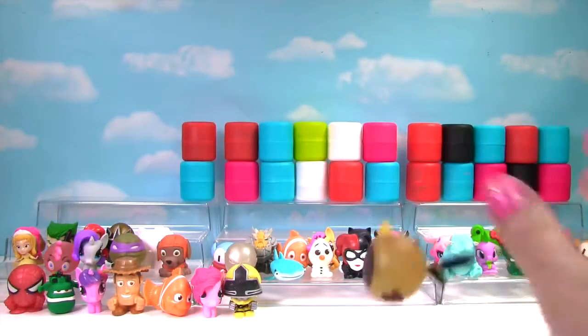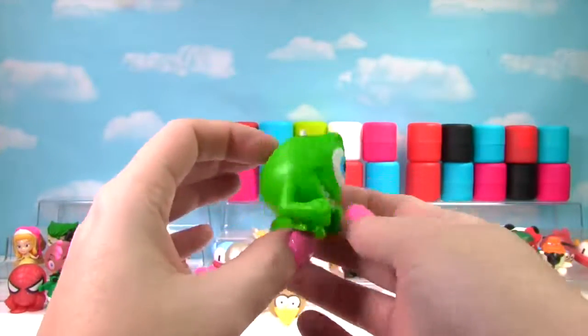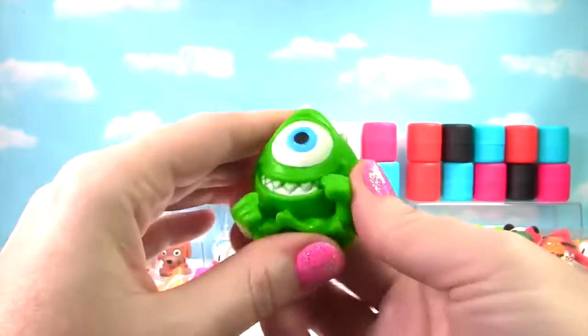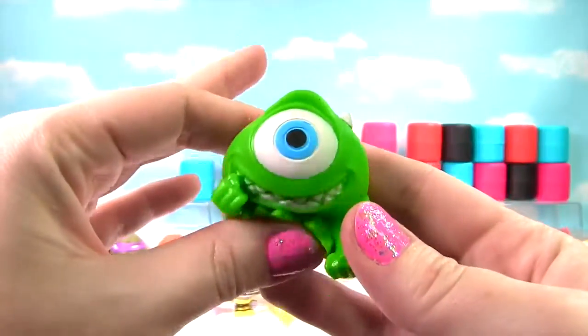This bird is going to fly! It's Mike Wazowski from Monsters Inc and he is very very squishy and stretchy, so he gets a 10 on the Squish Meter!